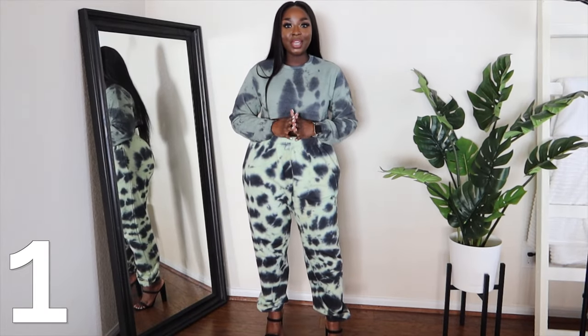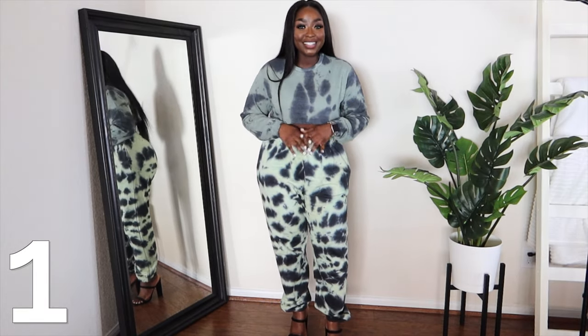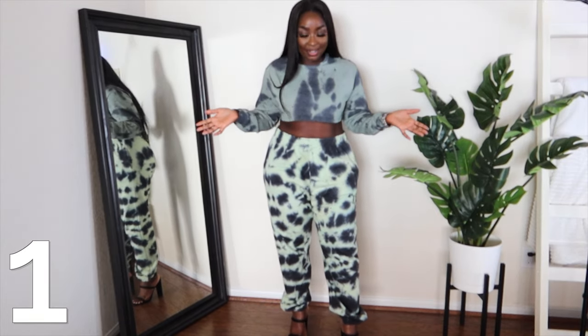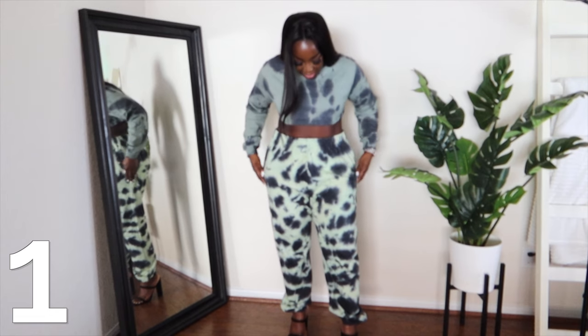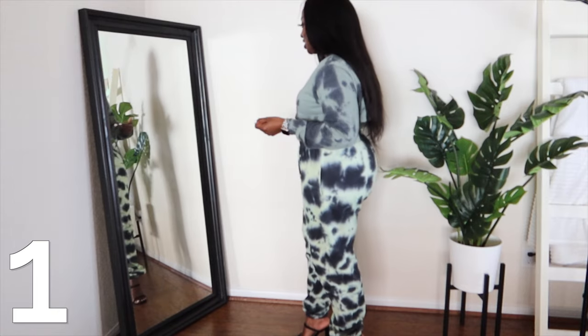I need to be very careful with this look because the top is way more cropped than I would have thought. Like, this is really, really cute. This is actually not a set — there's a top that goes with this, but it was sold out in my size, so I decided to get this top, which I thought matched it.